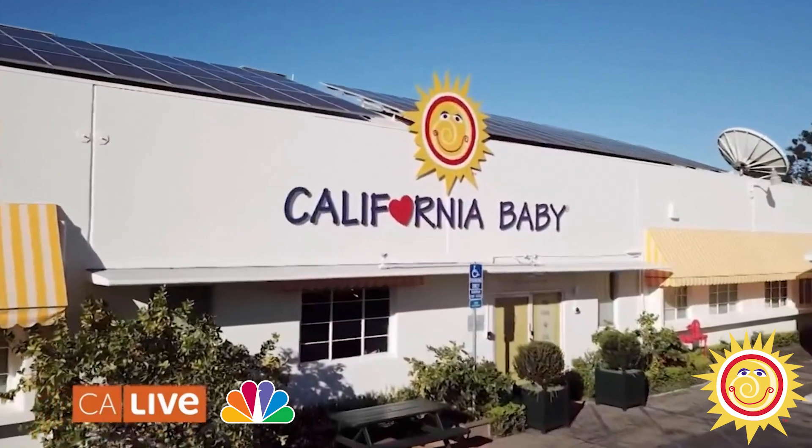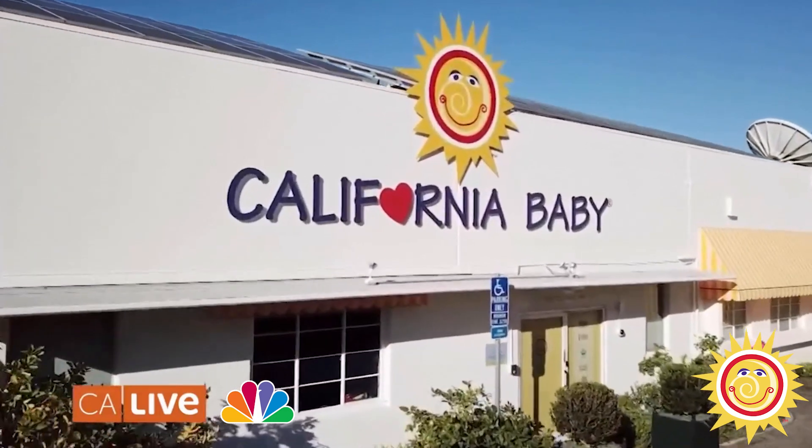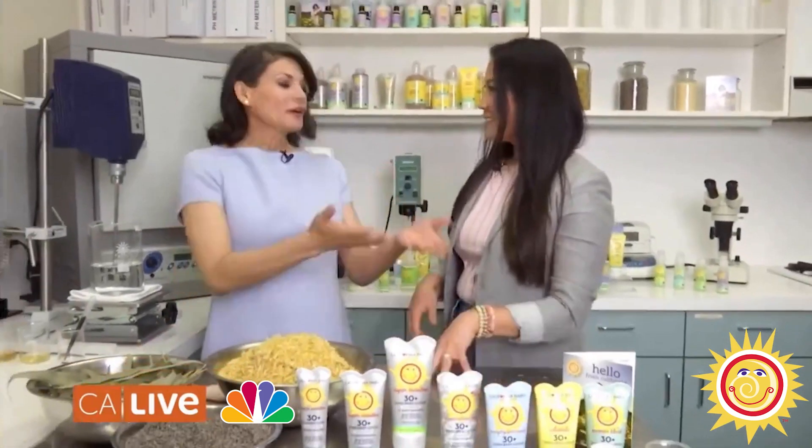I'm in the labs of California Baby, a natural product company based here in L.A., with trailblazer Jessica. Hi, thank you so much for having me. Welcome!